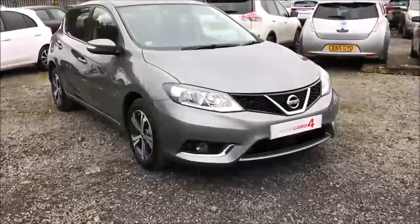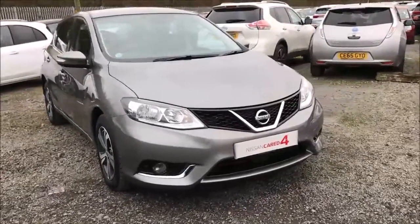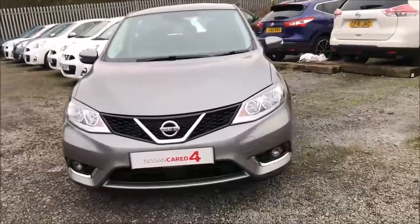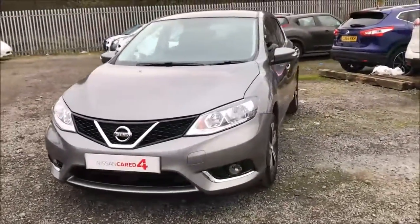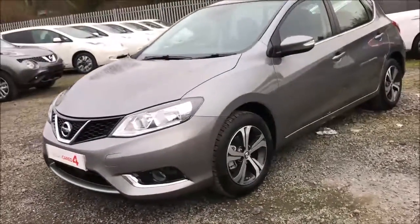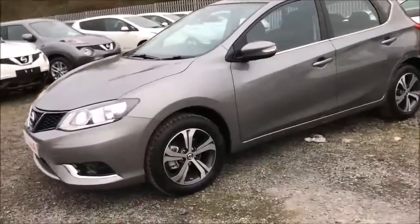Welcome to Wester's Garages Nissan here on Hadfield Road in Cardiff. In today's presentation we have a Nissan Pulsar Vizier fitted with a 1.5 litre turbo diesel engine and a 6-speed manual gearbox. This car was first registered in 2016 and comes finished in a lovely grey paint.